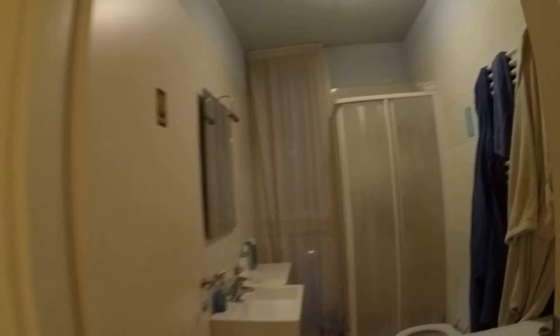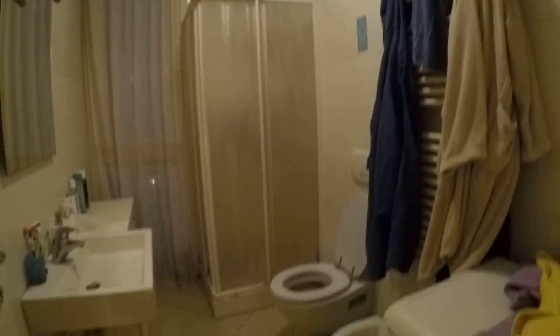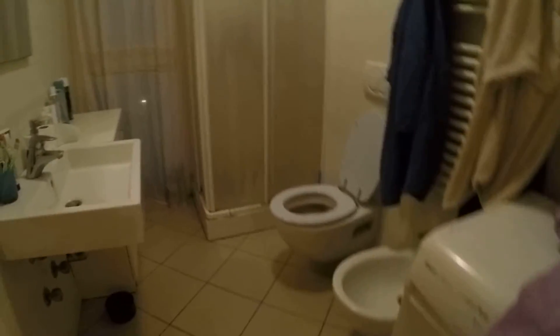Now I'm moving to the other zone. Here we have the landlord's bedroom, so it's not available and not visitable. Here we have the bathroom. As you can see, we have the washing machine, the sink, the toilet, the bidet, and the shower.